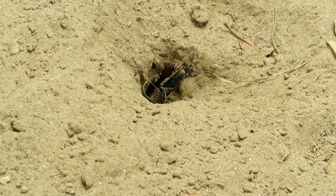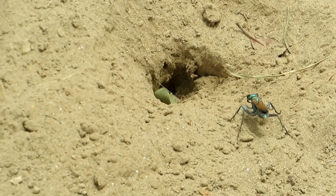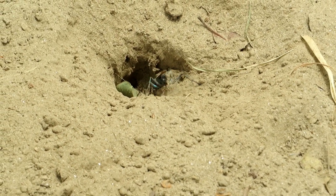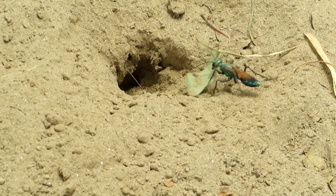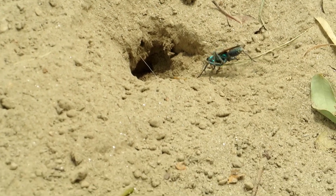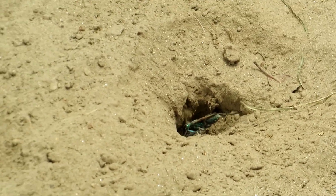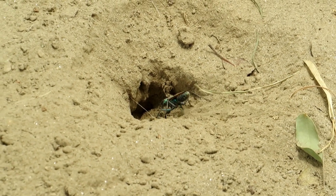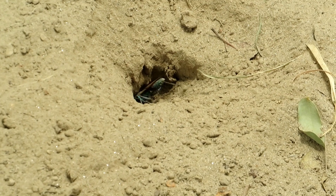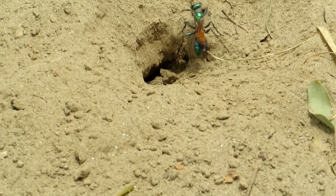The larvae of Chlorion lobatum remain in the nest, feeding on the provisioned crickets until they pupate and eventually emerge as adult wasps. This remarkable life cycle showcases the wasp's unique adaptation to ensure the survival of their offspring. In addition to their hunting prowess, adult Chlorion lobatum wasps also visit flowering plants to feed on nectar and pollen, highlighting their importance as pollinators in their ecosystem.